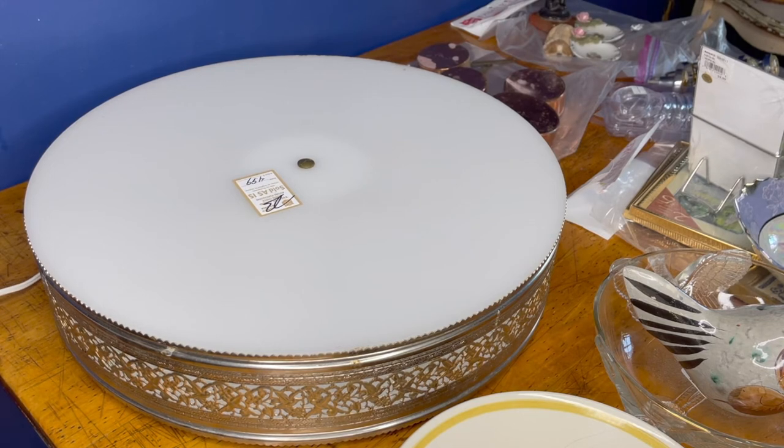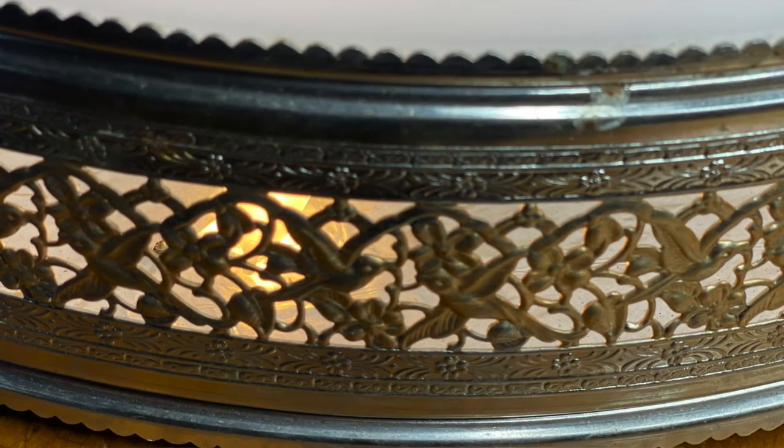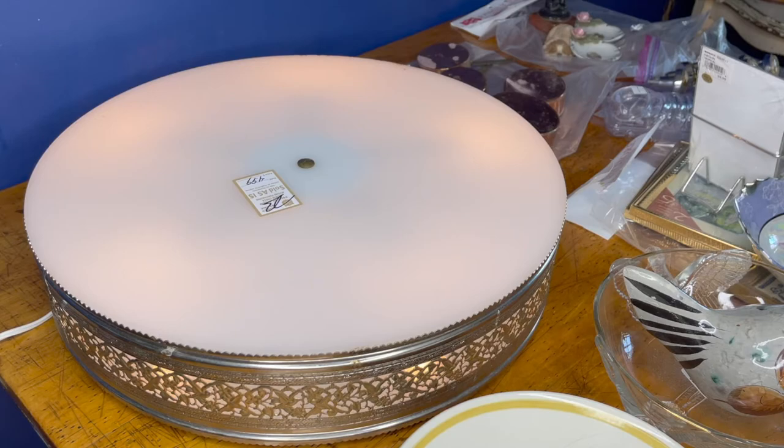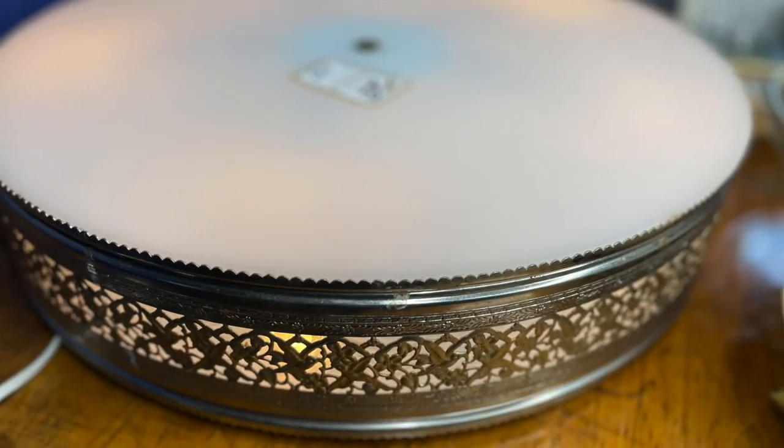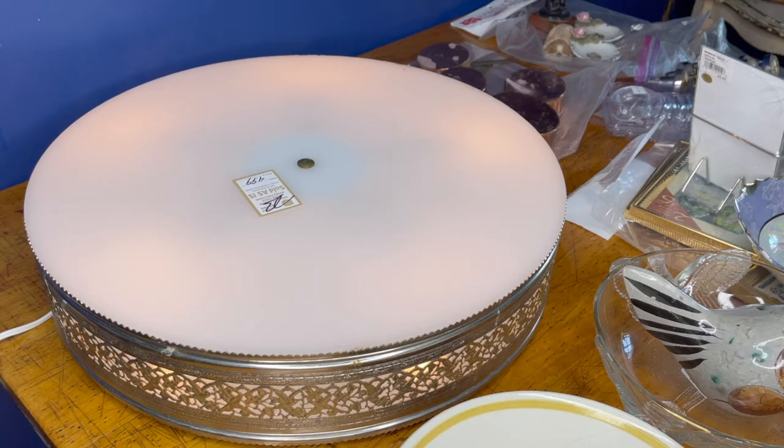Check out what it does — it lights up! That's because it's actually a vintage ceiling light that's been wired. Not sure why. I'm going to put different bulbs in it. I'm either going to sell it as a ceiling fixture or I might even use it as a lighted display in my booth. What do you think I should do with it? Comment down below — let me know.